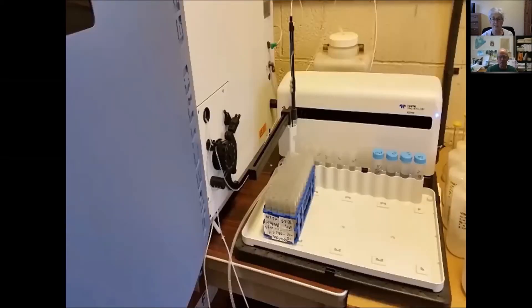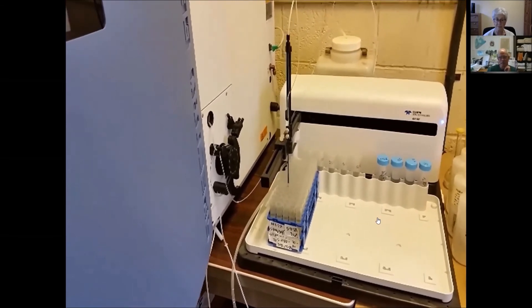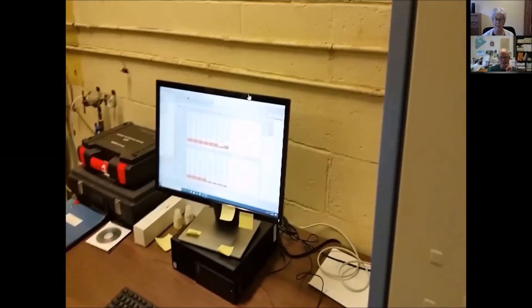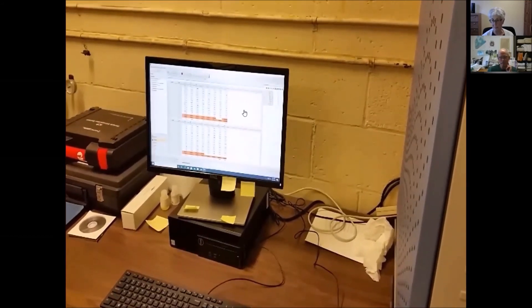This is our ICP — our inductively coupled plasma emission spectrophotometer. Here are the test tubes all lined up in a rack, and here's our auto sampler sampling those extract solutions. The solutions are sucked up by the auto sampler and carried into the center part of the instrument into a plasma — a very hot environment. The different elements in the solution emit light at characteristic wavelengths, and the computer quantifies those emissions — how much is being emitted by each element — which translates to how much of that element was in the extract solution.